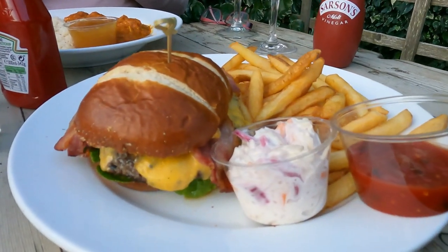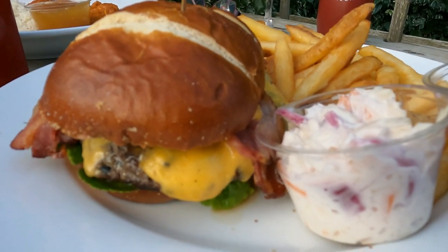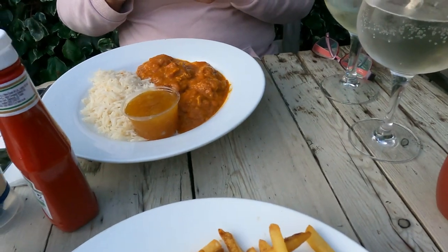I'm ripping into one of these super duper local burgers here at the Jolly Sailor. It looks pretty good with a stack of chips. Caroline's gone for the chicken curry — she's on the healthy food.